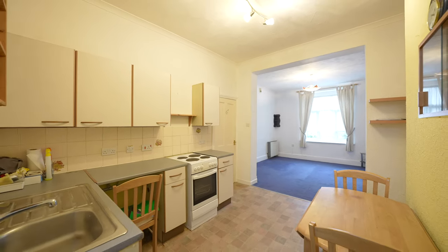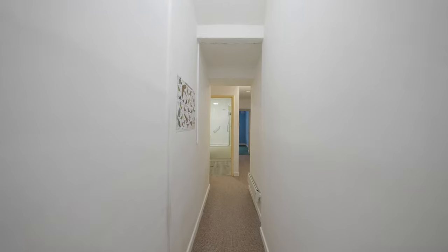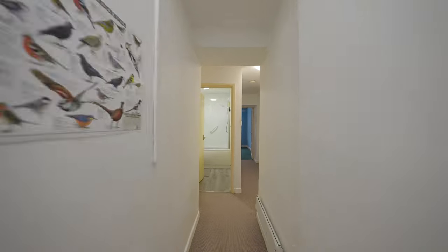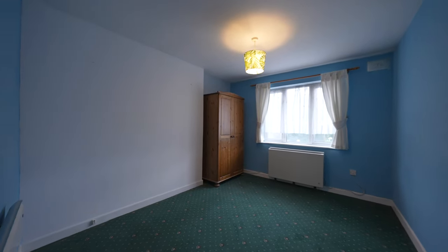Coming off this open plan space, there is a corridor that connects through to the bedroom as well as the bathroom. The bedroom affords space for a double bed as well as several wardrobes.